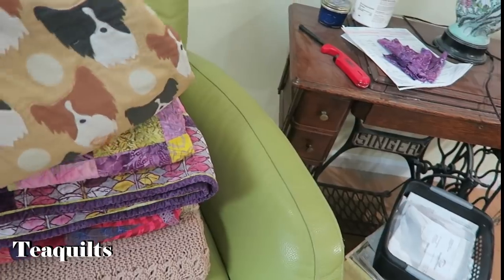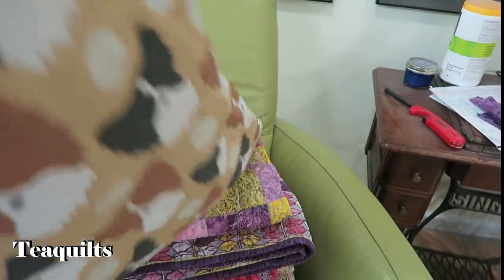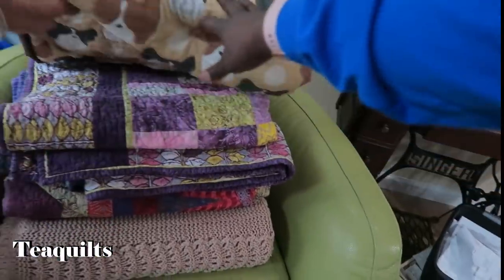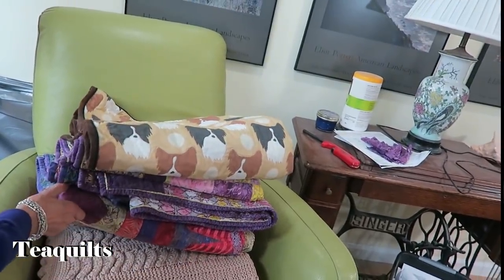One project waiting to be stitched is for covering dog show crates. It needs some hand work. This one specific piece in the stack is the dog show crate cover — not the whole stack.